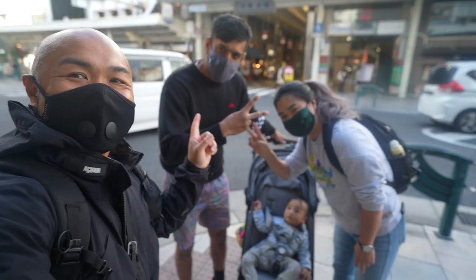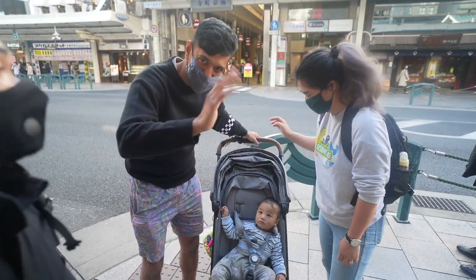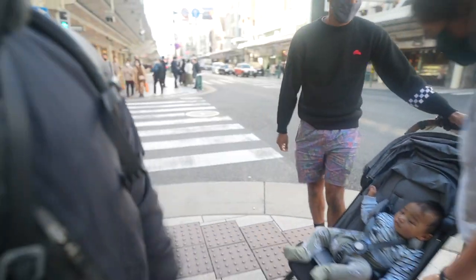We've got some people from Australia here — what's up! Nice to meet you, enjoy, keep it going!